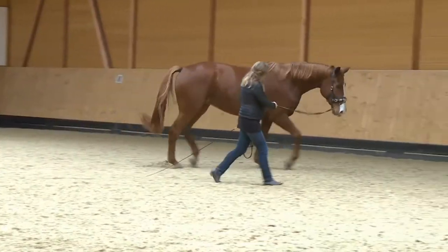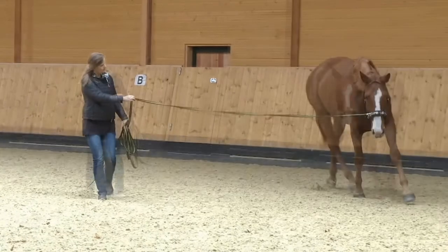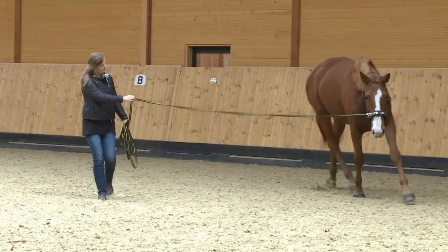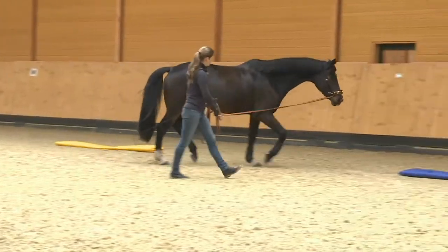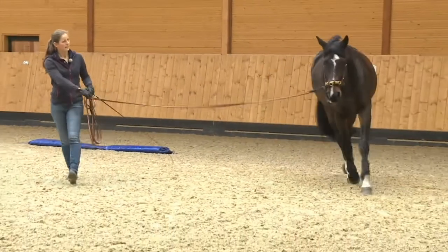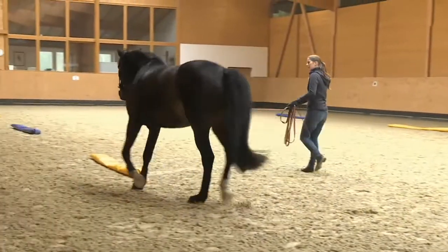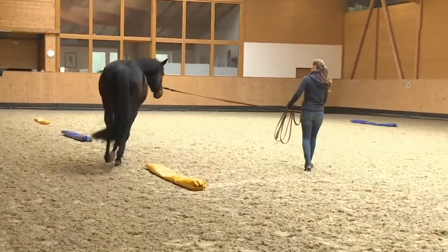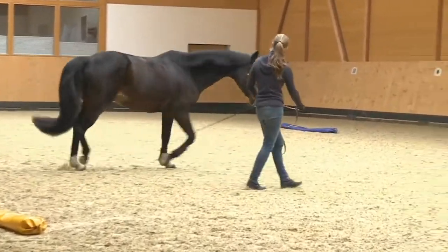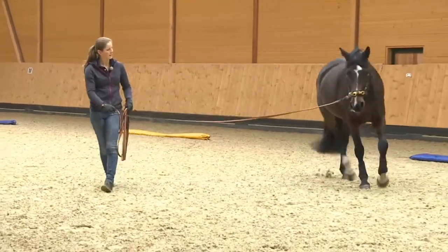Here we see Lusty coming into the turn in good balance. In this sequence, Dahlia is holding her shoulder balance well. Exercises to support shoulder balance include leading in position, careful transitions to trot in correct flexion, and further exercises such as lunging in slalom.